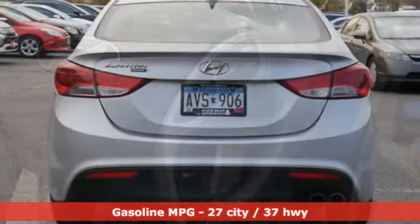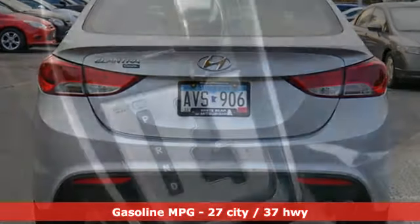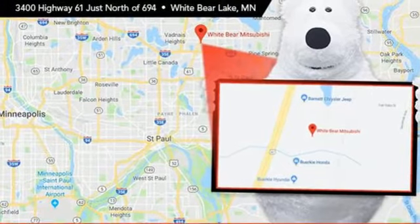Integrated navigation system. Doors and push button start proximity key. Dual zone climate control. Rear parking sensors. Wireless phone connectivity. Front heated bucket seats.